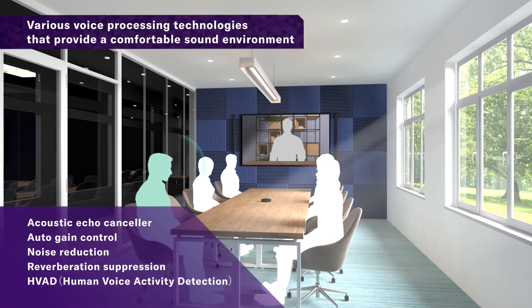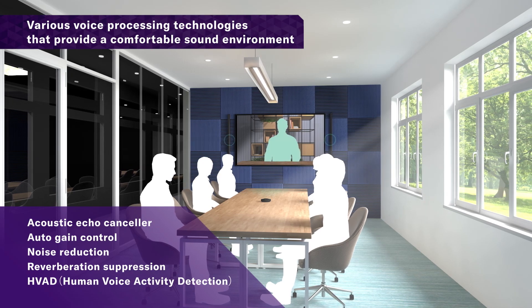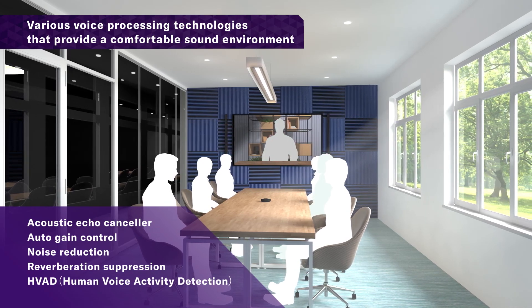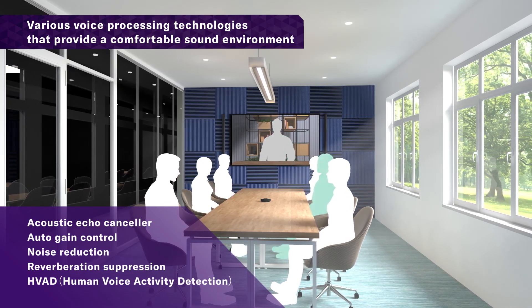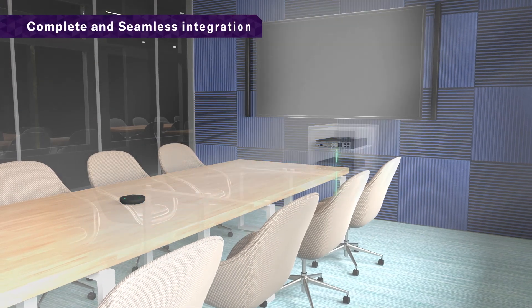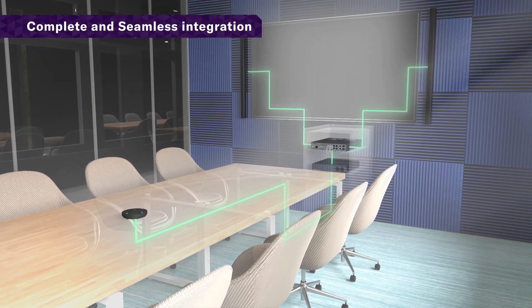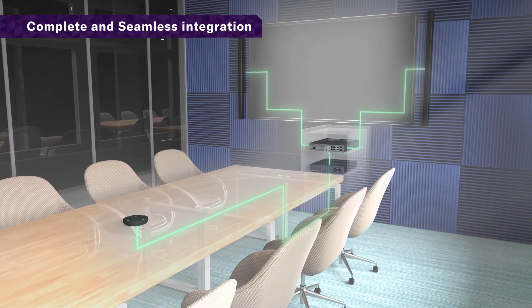Equipped with a variety of voice processing technologies to solve common challenges found in remote collaboration scenarios. Best quality Yamaha audio designed and tuned for easy installation and use.